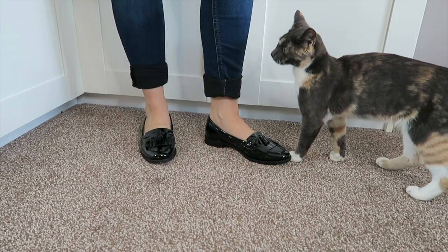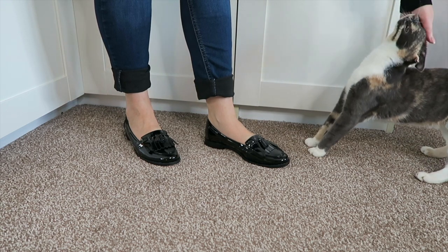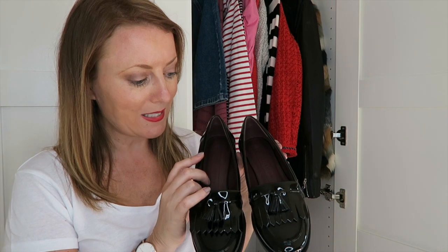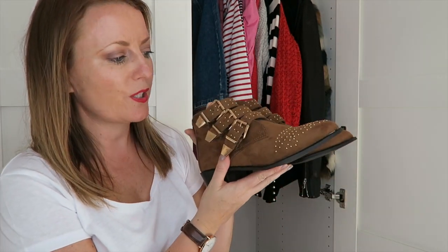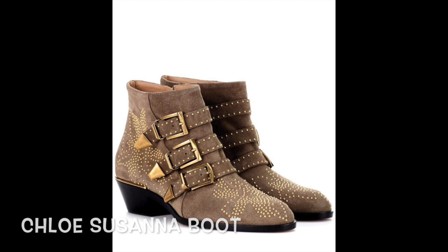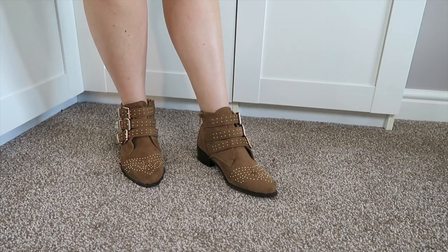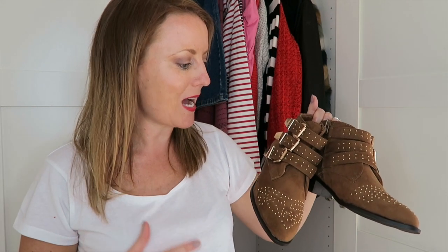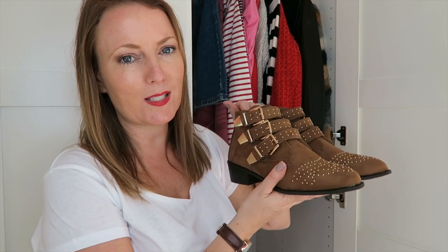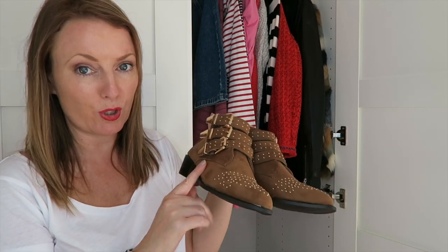From Marks and Spencer's, plain patent black brogues or loafers with broguing detail and a little tassel — £29.50. I'll wear these with black tights and skirts or dresses, and with jeans; very versatile. Then from New Look I picked up these boots — I think they're dupes for the Chloe boot. The suede is super soft, they're incredibly comfortable, with gold studded detail and triple buckles on the side, a very low heel. I'll be teaming these with floaty floral dresses, skirts, black tights, jeans, and leggings — they were £29.95.